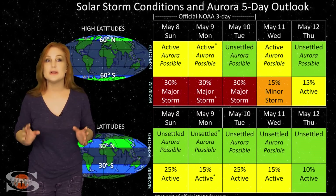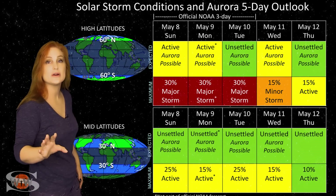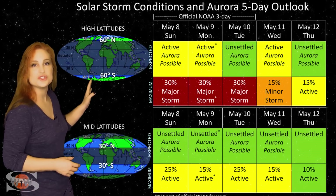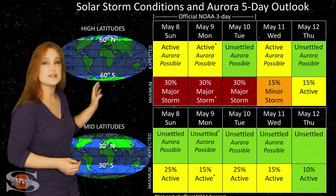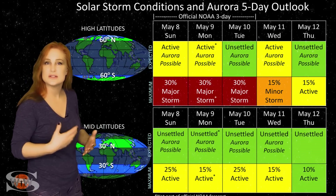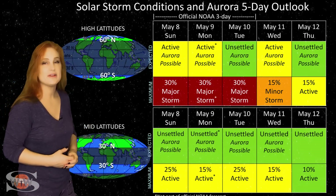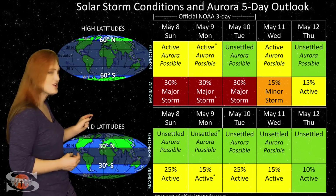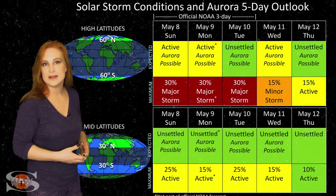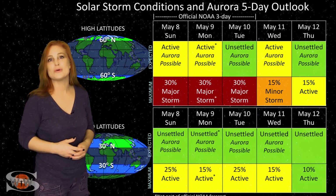Switching to your solar storm conditions and aurora possibilities over the coming week, we are anticipating a weak hit from that stealthy solar storm. At high latitudes, NOAA is expecting active conditions with up to about a 30% chance of a major storm, but don't expect it to last all that long, especially considering this is more of a glancing blow than a direct hit. At mid-latitudes, we're only expecting unsettled conditions with up to about a 25% chance of active conditions and even a small chance of a minor storm, but this is probably not something mid-latitude aurora photographers are going to be able to see.